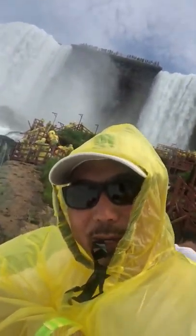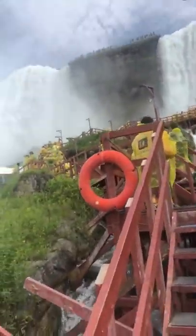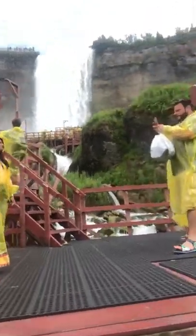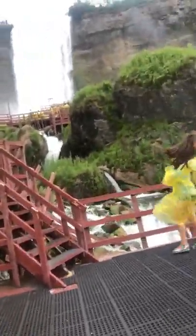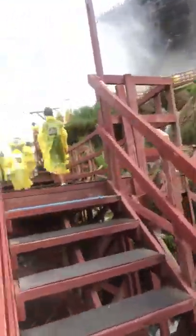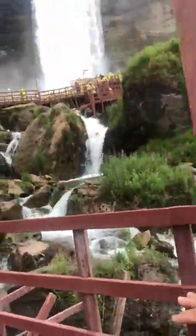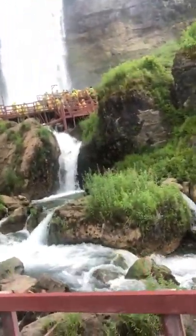Now that is the picture right there. Don't fall in — really not gonna find your phone. All right, we're going up the stairs everybody. Look at this — cool falls. There's another picture right there!